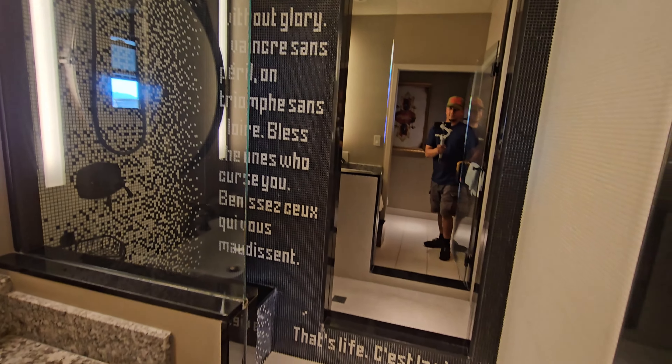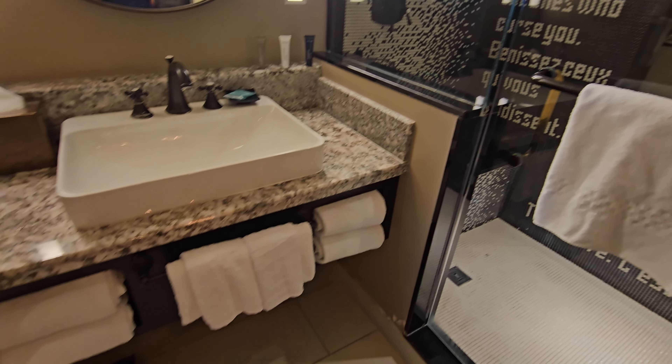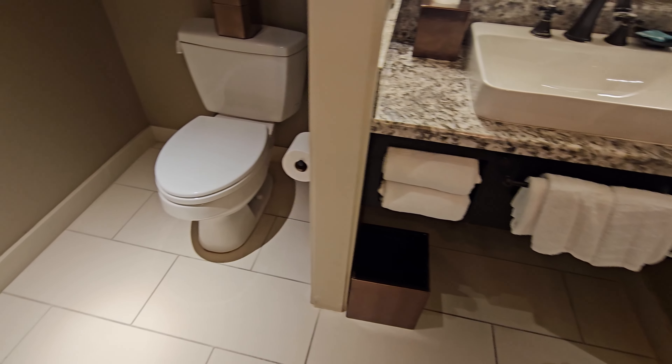I have to mention — you see that mirror? It's actually almost like a two-way mirror. You can see inside the shower from the outside, but all the lights have to be off on the outside.